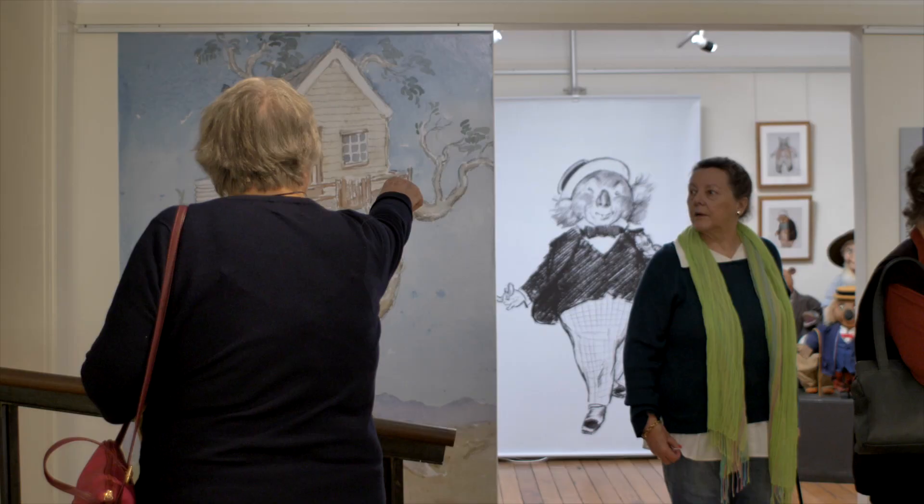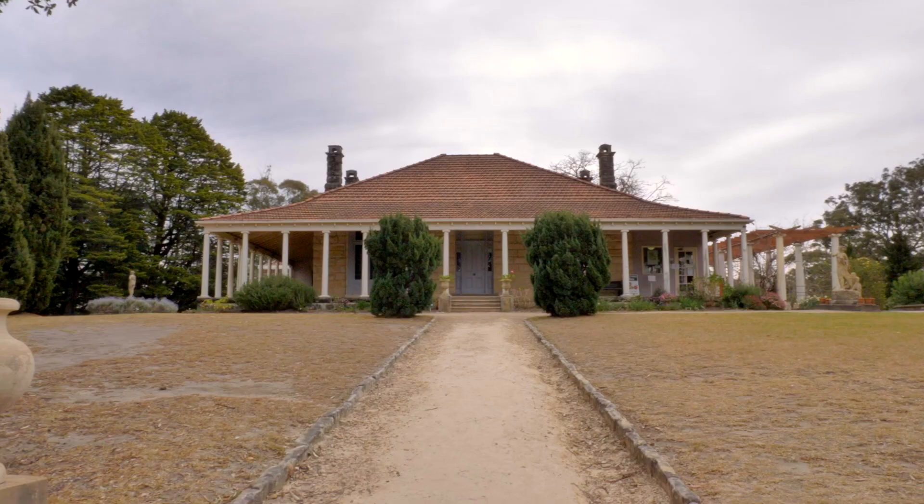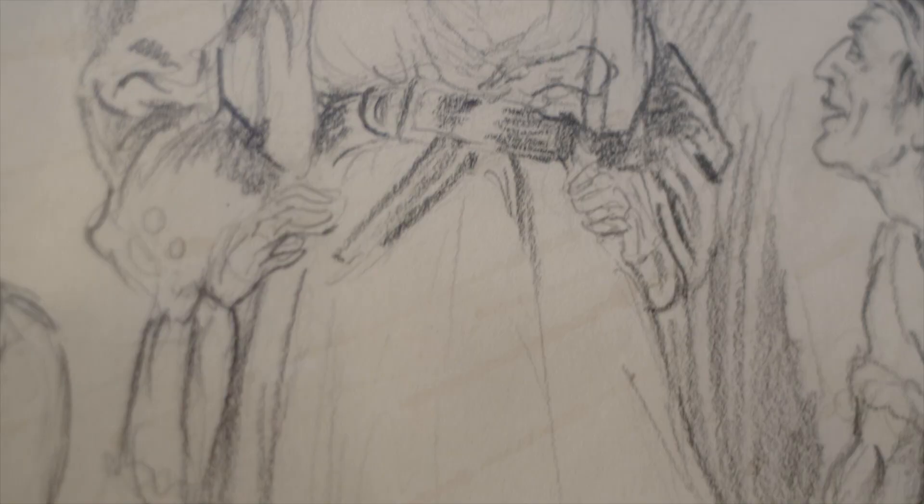I've been working here for four years and I never get tired of coming here. I love sharing this with people. We have people from different parts of the world, we have people locally who come here often. It's a beautiful place to come back to and get a renewed appreciation of one of our great artists.